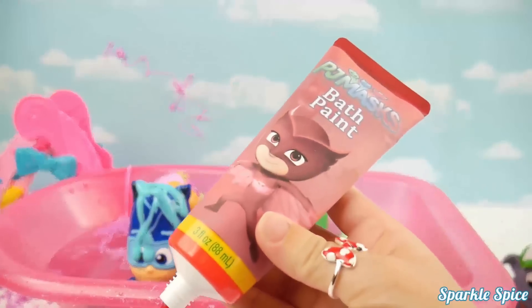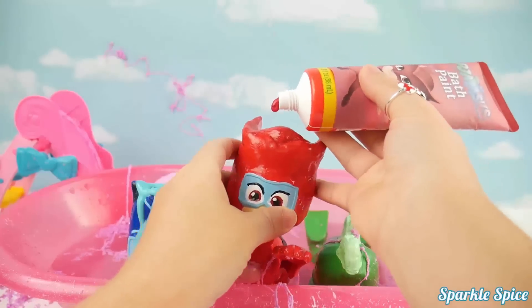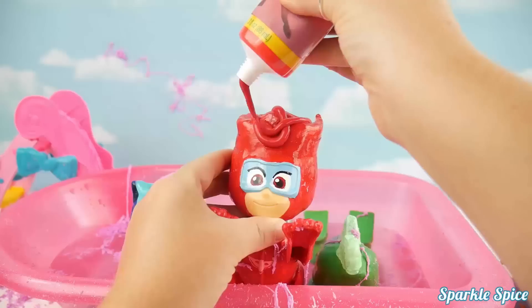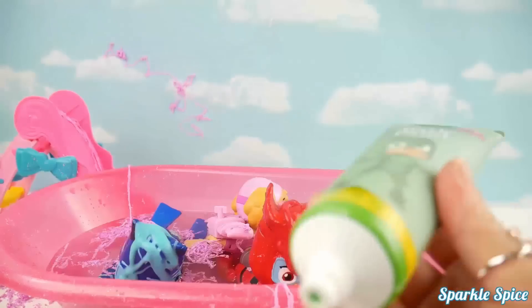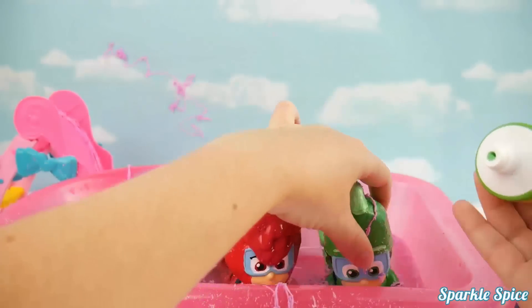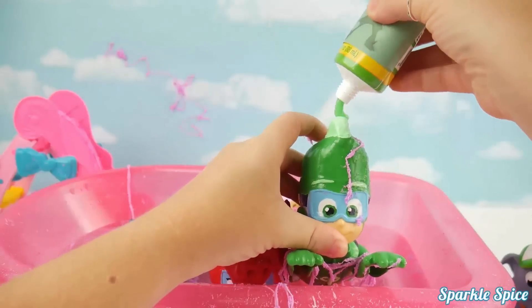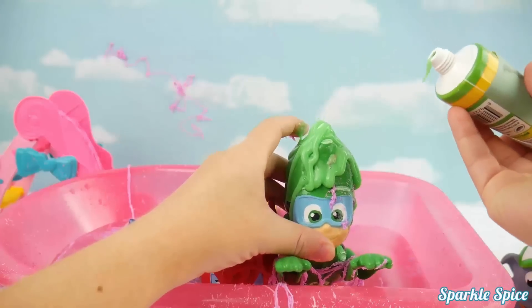Now we've got some Owlette bath paint for Owlette. Alright, here you go. So are you ready for it Owlette? Oh, don't worry it'll help you get all cleaned up. Now it's Gekko's turn with his bath paint. Come here Gekko, get out of that water. Let me get some bath paint on you. You gotta get all cleaned up. Oh yeah, that looks good.